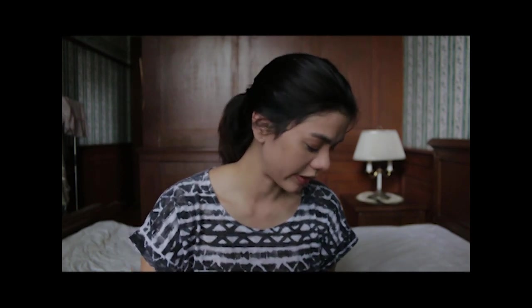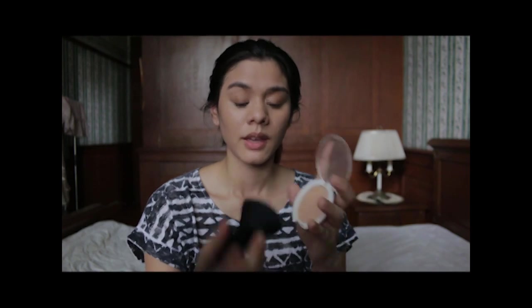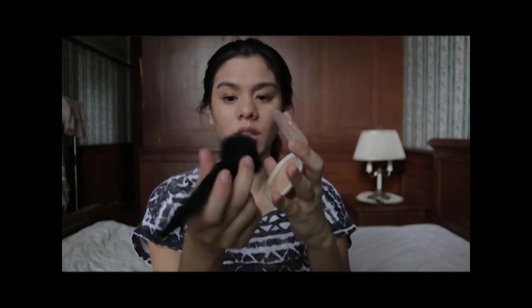This is my e.l.f. Clarifying Pressed Powder in Rosy Beige. With an e.l.f. powder brush — the flat one — I tap the brush in, tap off the excess, and buff it all over my face in the same circular motion as when I applied the foundation, including a little on my forehead. That's my base done.